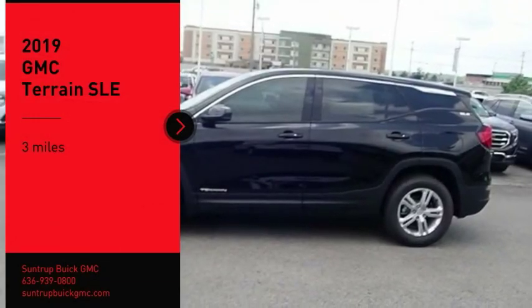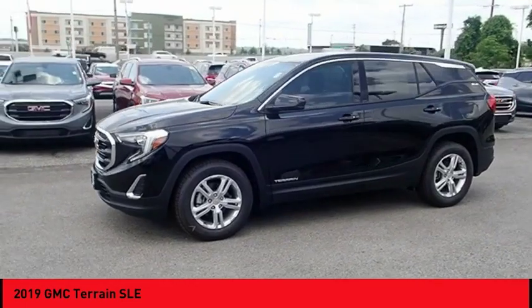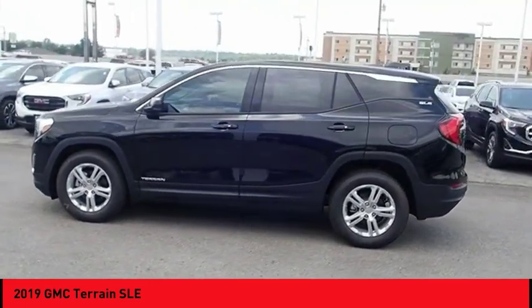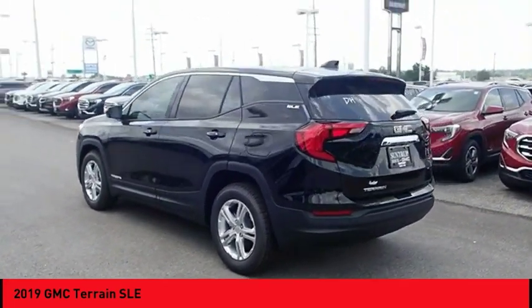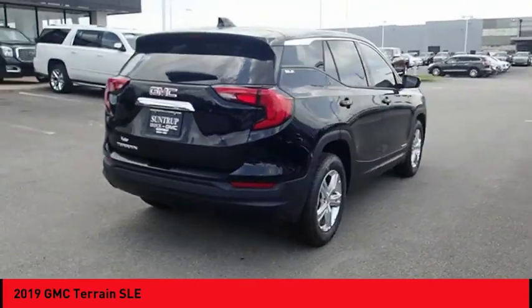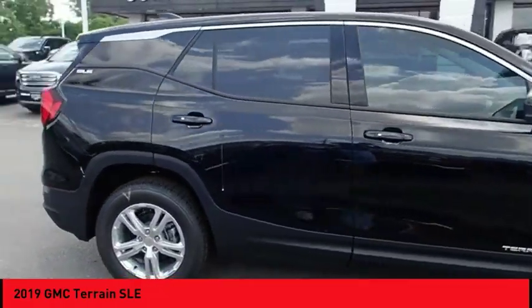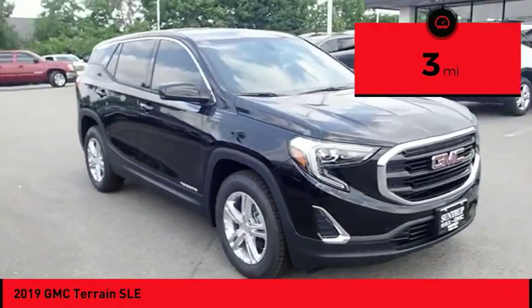You are going to love the 2019 terrain. The GMC Terrain combines the benefits of a crossover with the style and functionality of an SUV. Terrain offers uncompromised capability, a balanced stance, and a commanding view of the road, letting occupants enjoy a confident driving experience. An EPA estimated 32 highway MPG is not bad either. This vehicle has less than 100 miles — come see the car for yourself.